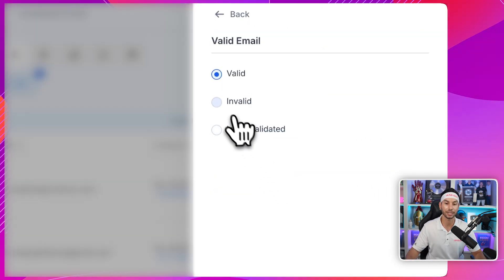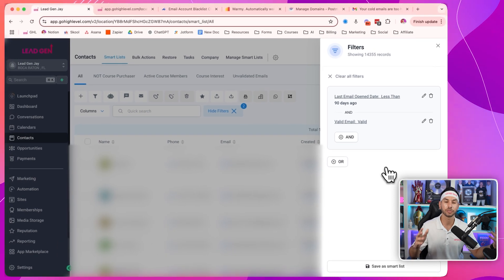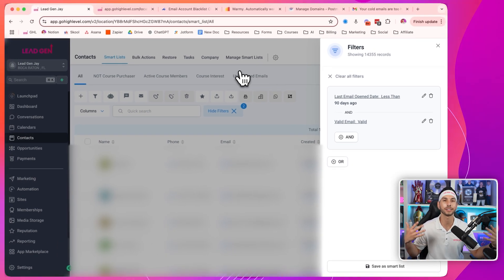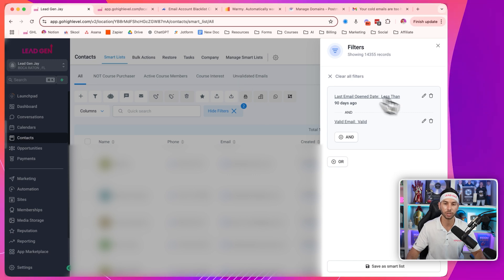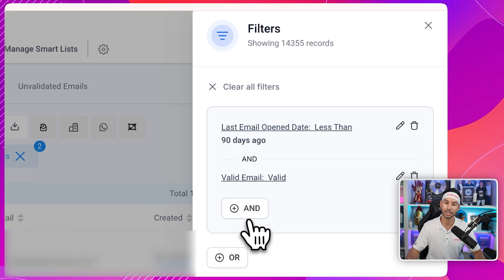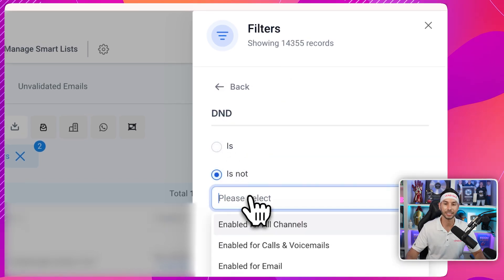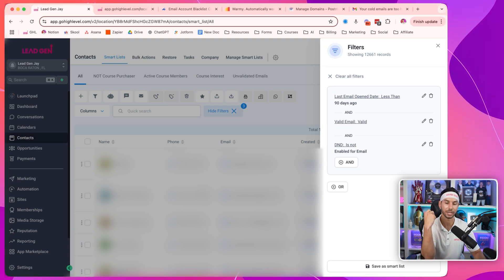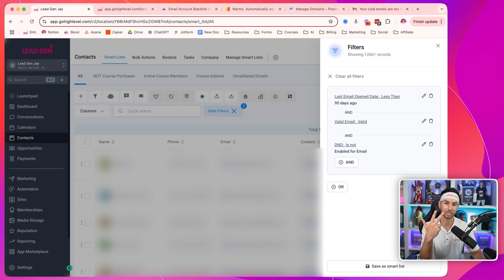If you have a bunch of invalid emails, make a different smart list — I have one here for unvalidated emails, and then just validate them all in one shot. But this way you're only sending emails to valid people. I have a little bit over 14,000 in this list already. Let's stack it again: I want DND is not enabled for email. So this is my smart list — they've opened an email in the last 90 days, they have a valid email, and they have not unsubscribed from email.